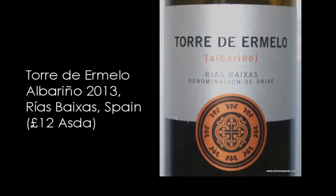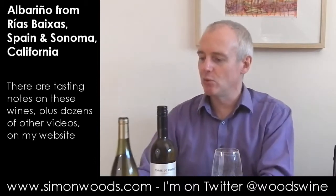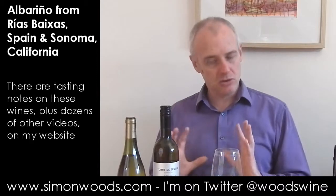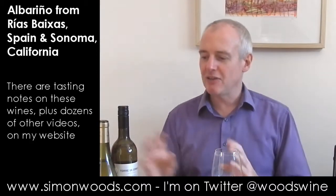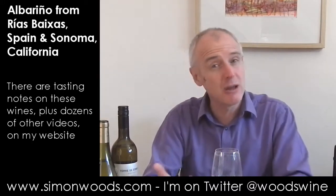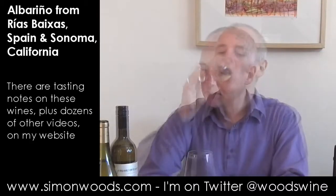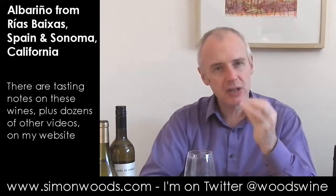The second wine is Torre de Hermelo Albariño, Rías Baixas 2013 — half a percent less alcohol than the previous one. Looking at the bottles, one is a slightly squatter Burgundian shape and the other a taller Bordeaux style, and they almost mirror the wines. This second one smells a little more slender and sleek — more nectarine than very ripe peach, with a little bit of nuttiness.